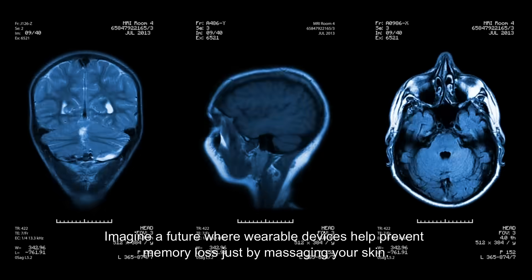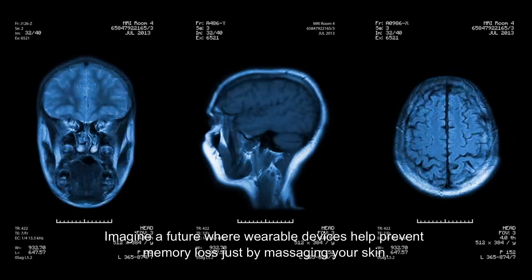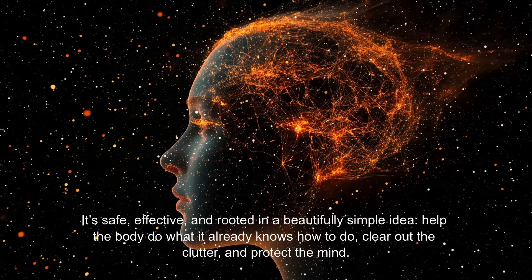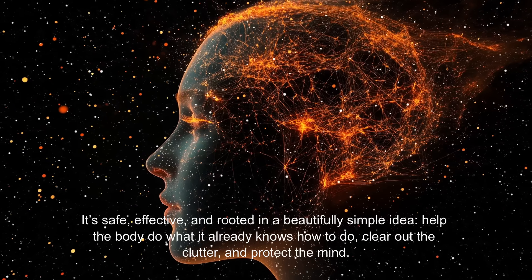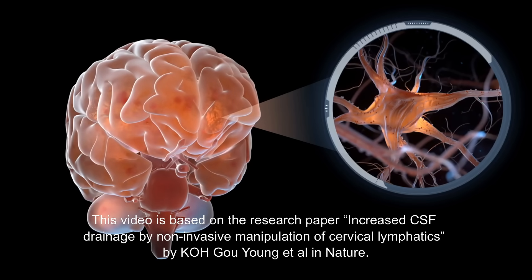Imagine a future where wearable devices help prevent memory loss just by massaging your skin — that's the path this research puts us on. It's safe, effective, and rooted in a beautifully simple idea: help the body do what it already knows how to do — clear out the clutter and protect the mind.